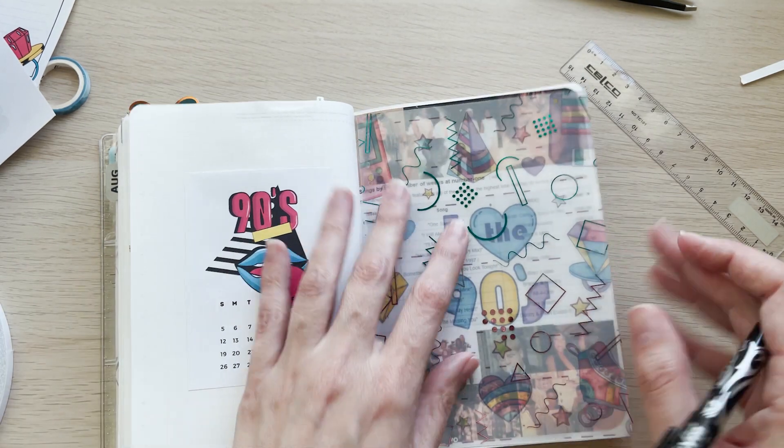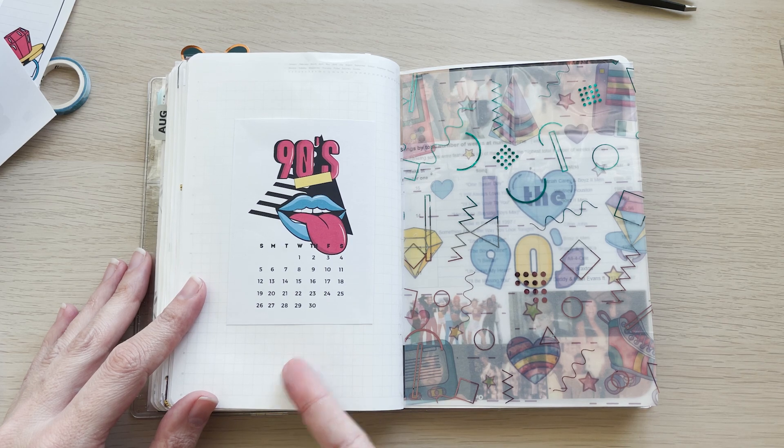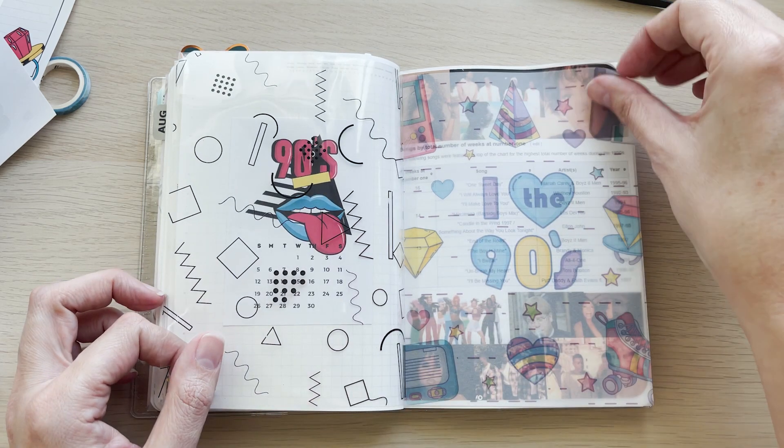So let's take a look from the beginning. Here is my start page with my little decorative calendar that I made in Canva, and a decorative piece of acetate that I foiled myself.